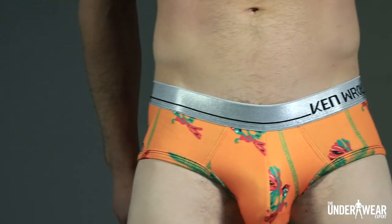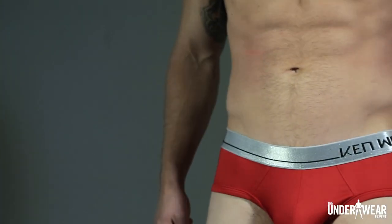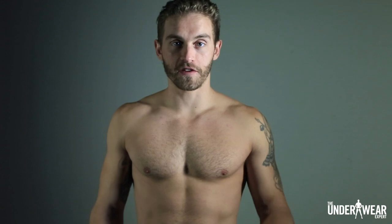These underwear with benefits by Kenroy come in cuts including briefs, boxer briefs, trunks, and low-rise trunks. Some of the benefits for briefs include a supportive pouch, a seamless back, and a trim leg to prevent that ride-up.